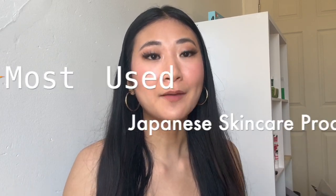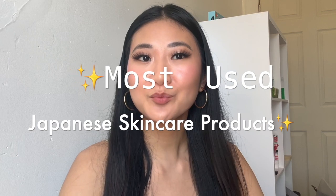Hey guys, welcome back to my channel. Today's video is going to be all about my most used Japanese skincare products — the ones I constantly have to have a backup of or repurchase because I always go back to them. All of these products are considered Japanese drugstore products, so they're super affordable. Let's just get into the list.